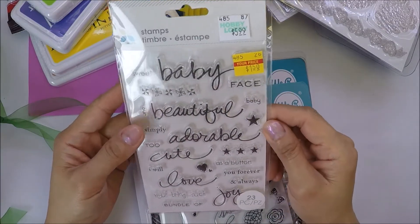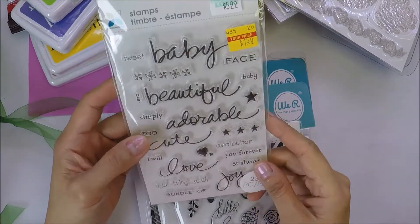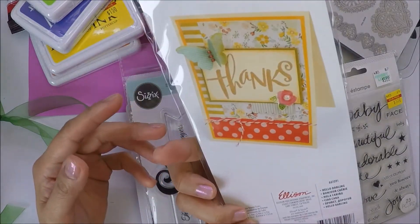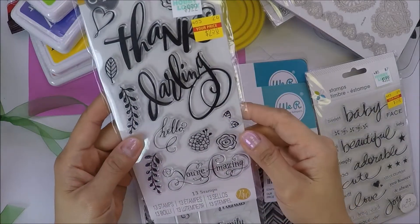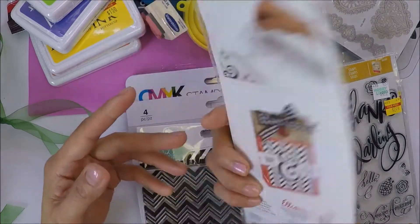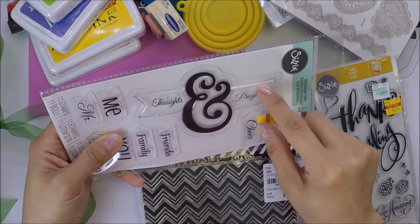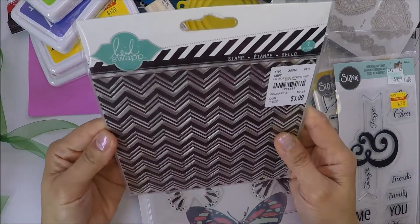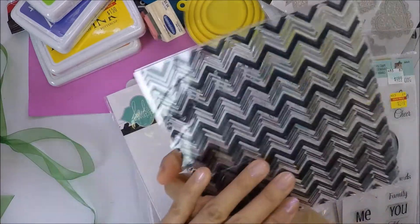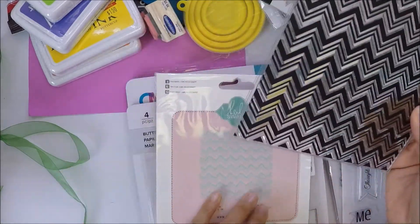She also sent me this sentiments thumb set — it has baby, beautiful, adorable, cute love, joy. Really nice sentiments for cards. And then this Z6 thumb set, and this one is the Hello Darling thumb set with 13 thumbs. And then this is also Z6 — the Me and You thumb set. I really like this big Thoughts and Prayers thumb set. And then this large acrylic stamps assorted set — it's like a chevron, which is good for card backgrounds.